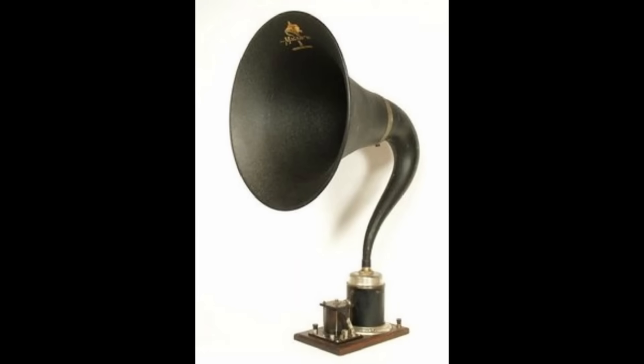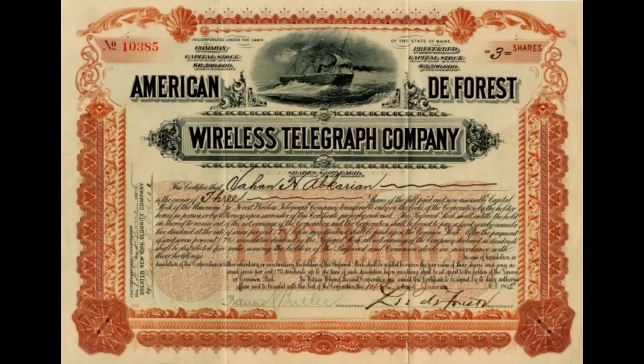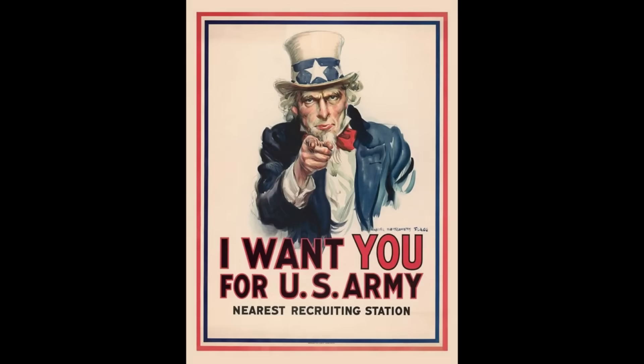In 1914, the Marconi Company licensed the rights to Fleming's patent, and shortly after that, the company's American Marconi subsidiary would file a patent infringement lawsuit against DeForest for violating Fleming's patent. The court's final ruling came in 1916, when it ruled that both Fleming's patent and DeForest's patent were legal and valid. The decision made vacuum tube production for the public illegal. Vacuum tubes that violated the patents could still be manufactured for the military.